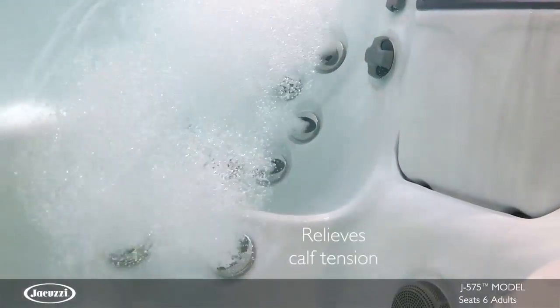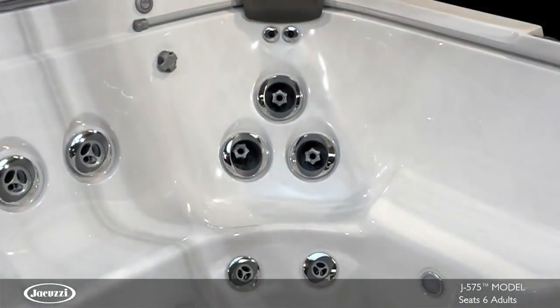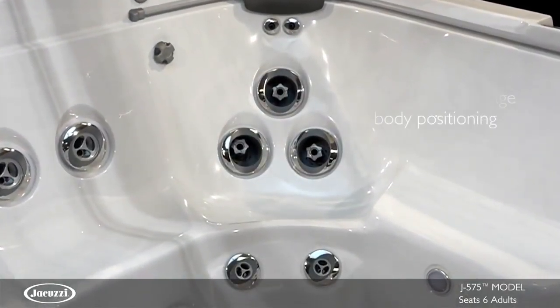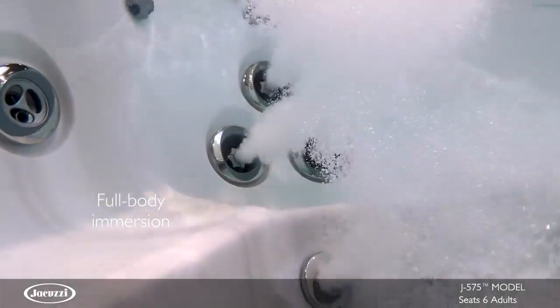And along the calves, jets stimulate small muscle groups and relieve tension. Perfect for positioning your body for the ideal hydro-massage, the highly contoured MX2 therapy seat offers a deep-soaking experience.